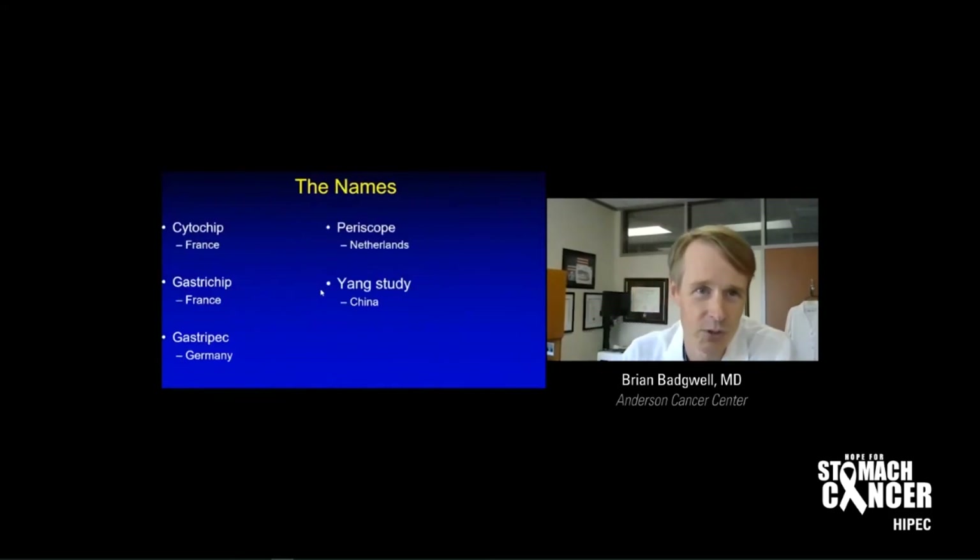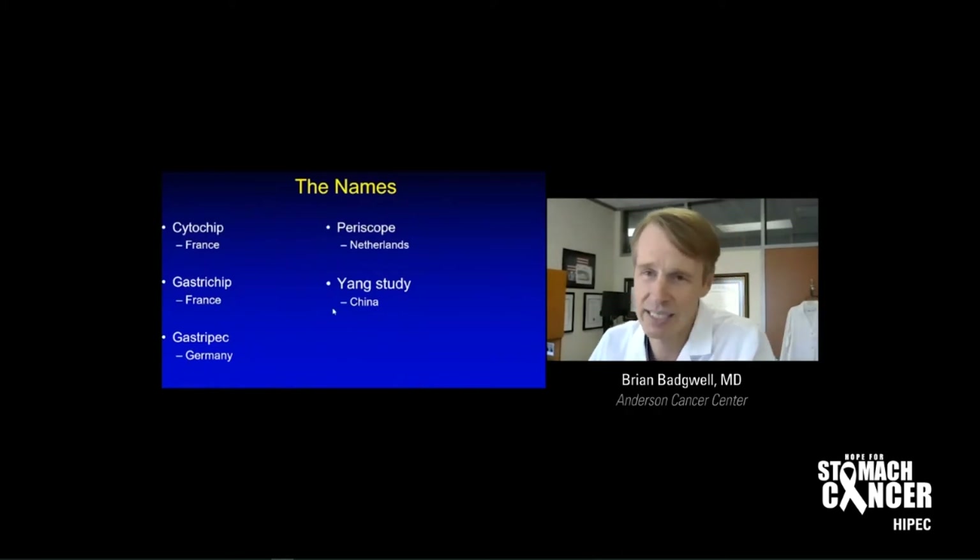The trial names are also a little confusing. We have the Cytochip study out of France, the Gastrochip also out of France, the Gastropec out of Germany, the Periscope out of the Netherlands, and the Yang study out of China — they didn't come up with a cool trial name, so I just use the first name of the investigators.